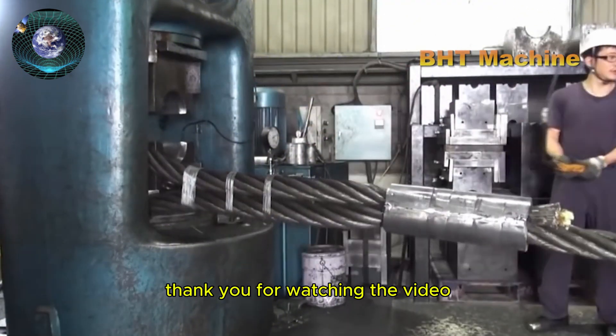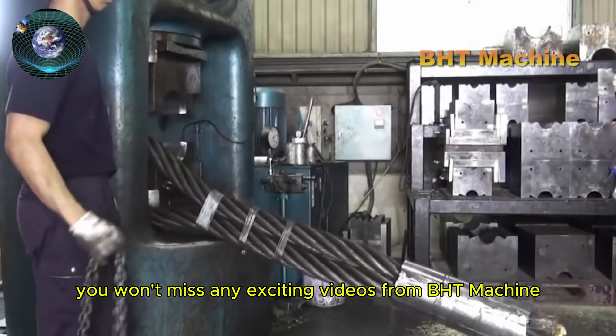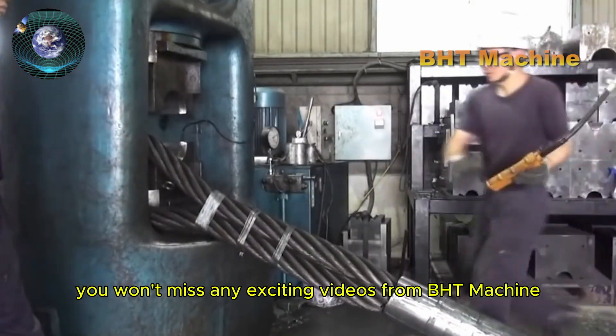Thank you for watching the video. Don't forget to like, subscribe, and click the notification bell so you won't miss any exciting videos from BHT Machine.